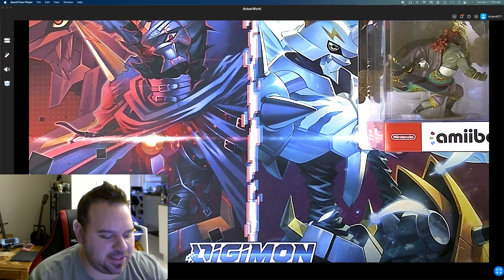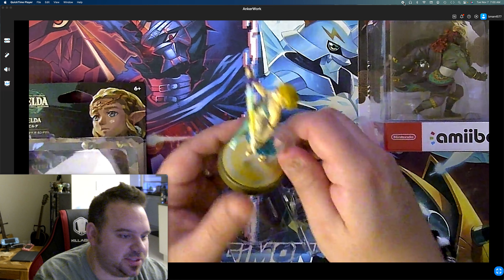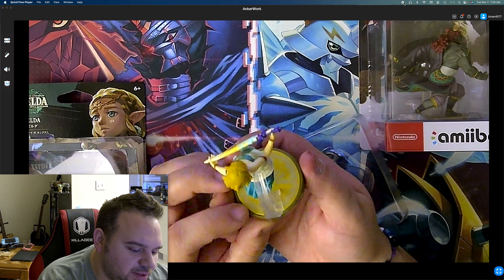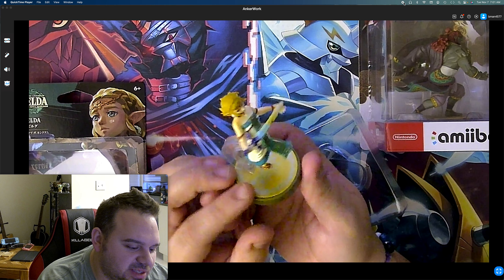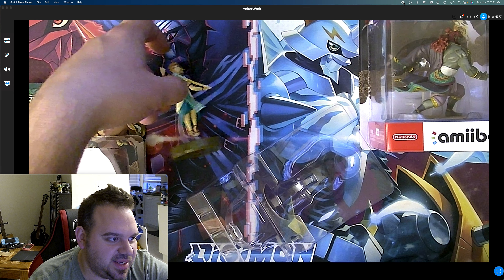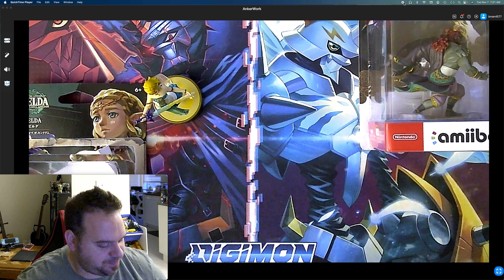This will be our second Zelda amiibo from this series, because we did get one of her for Breath of the Wild. Here she is in midair holding the disheveled Master Sword that needs to be repaired, in her dress that she gets when she travels back to the past — really cool, short hair. It looks really nice.